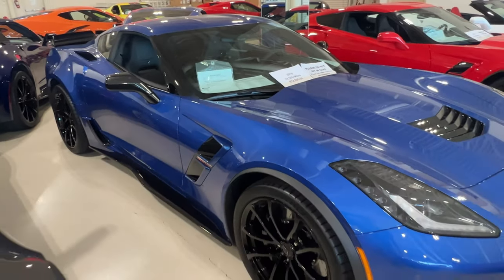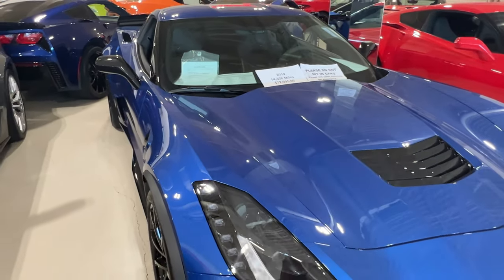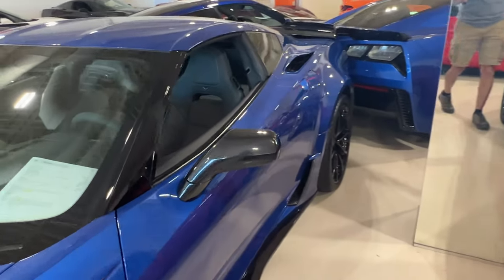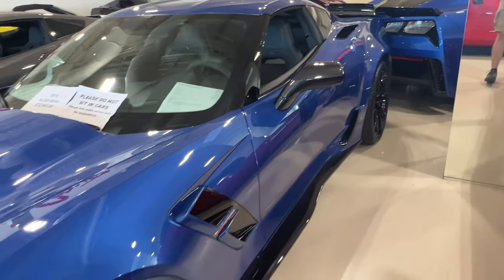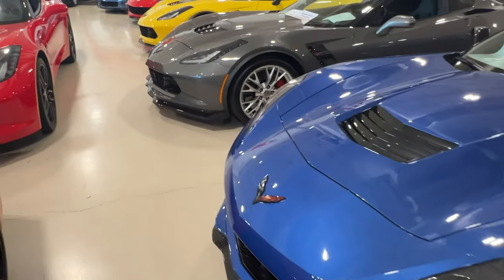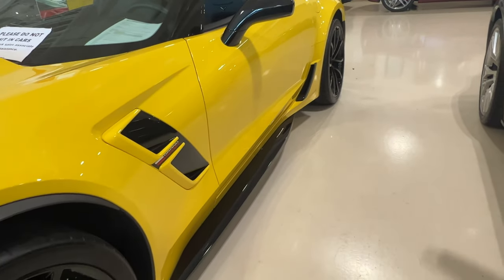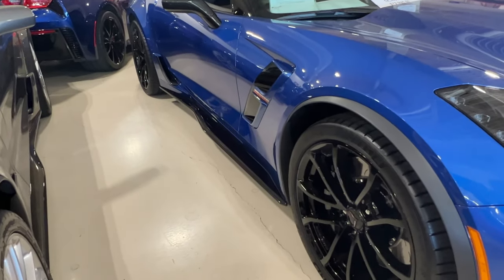Laguna Blue Grand Sport 2019, 14,308 miles, $72,995. It has your Stage 2 front splitter, full-length side skirts, and Stage 2 rear spoiler. This is a Grand Sport — so look, this one has full-length side skirts, which generally come on Z06s. Just to show you the difference: there's your three-quarter length side skirt versus the full length. That's the difference between a standard Grand Sport and one with the full-length side skirts.